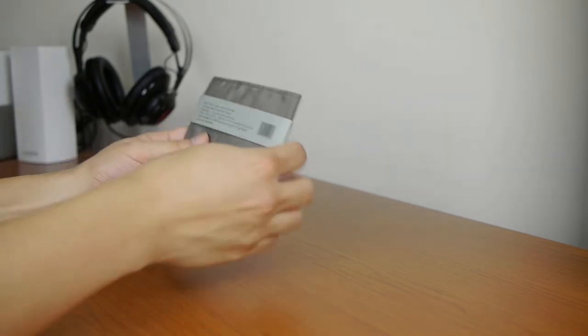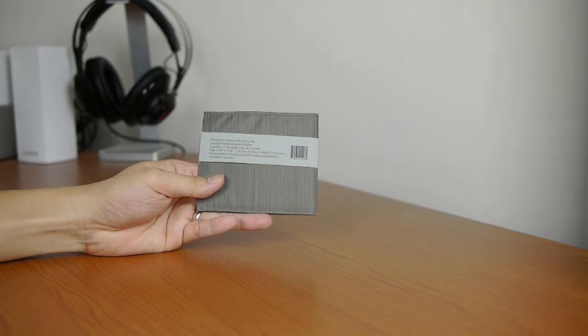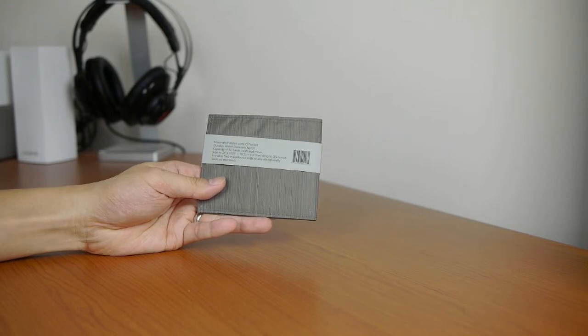On the back here it says that this is a minimalist wallet with ID pocket, durable water resistant nylon, capacity of plus or minus 10 cards, cash and more. It measures four and one-eighth inches by three and three-eighth inches, handcrafted in California with locally and globally sourced materials.